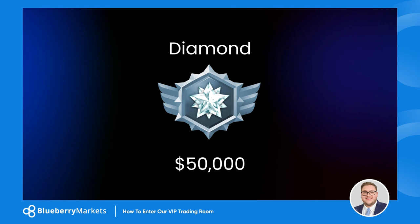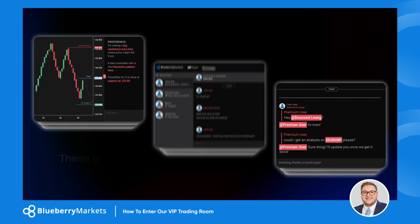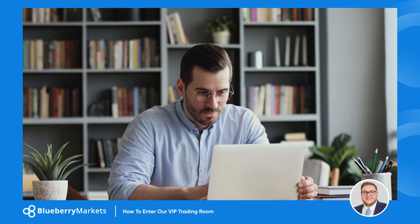Take for example our diamond tier, a pinnacle of trading luxury. With a lifetime deposit of $50,000, you step into a world where you can directly message our chief trader and participate in weekly private group calls, and so much more. These aren't just benefits — they're pathways to unparalleled trading success.